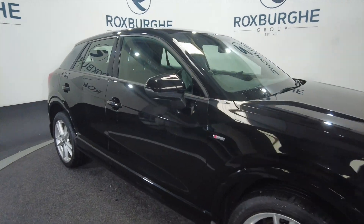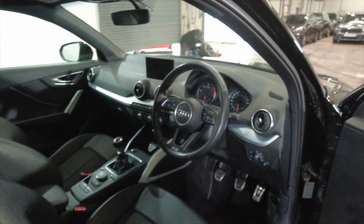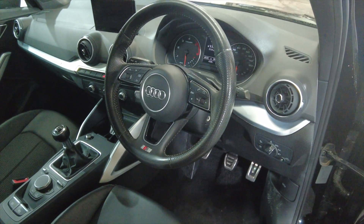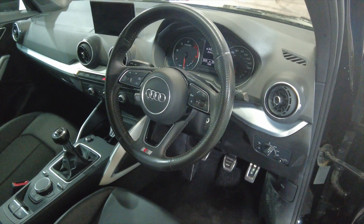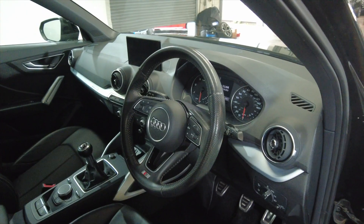It's got LED daytime running lights and indicators on the wing mirrors. There's a really nice multifunction steering wheel, and this car has done 49,220 miles — so not bad at all on the mileage. So we'll jump inside and take a closer look.